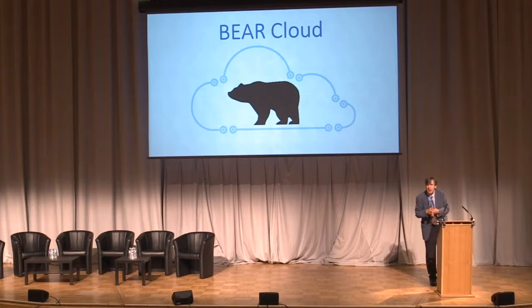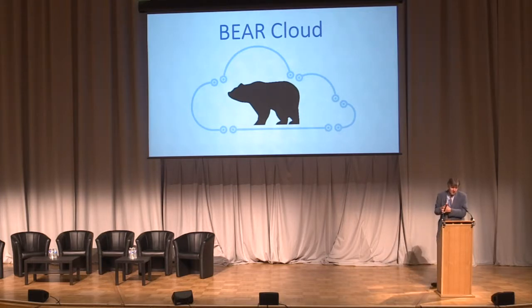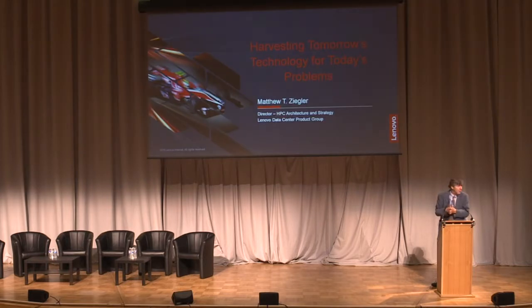I'd like to introduce Matt Ziegler, who's Director of HPC for Lenovo, who's going to talk to us about harvesting tomorrow's technology for today's problems.